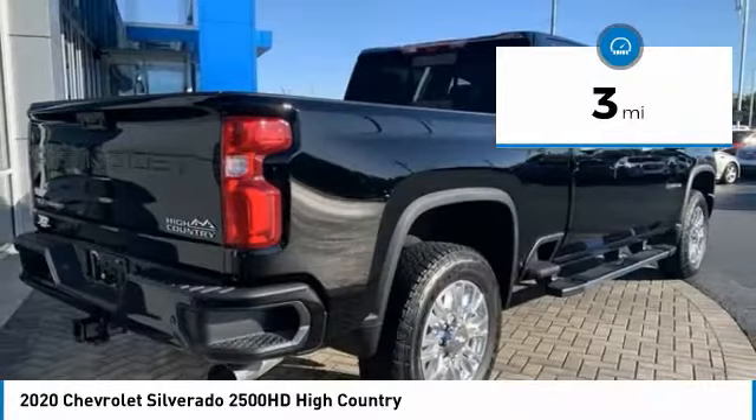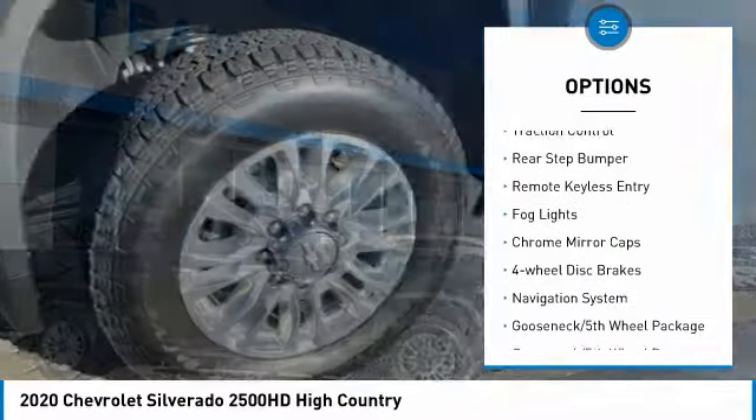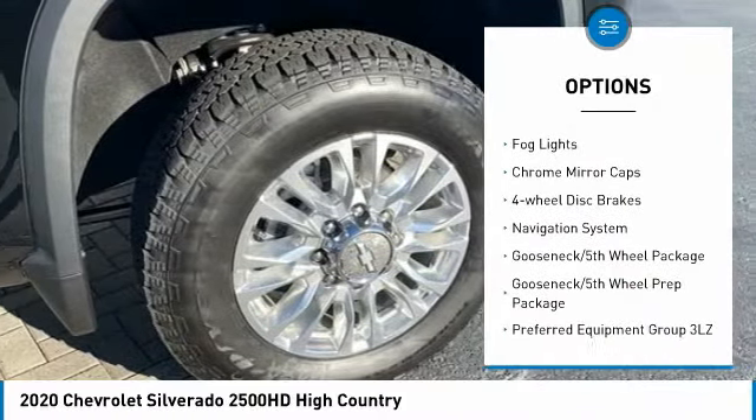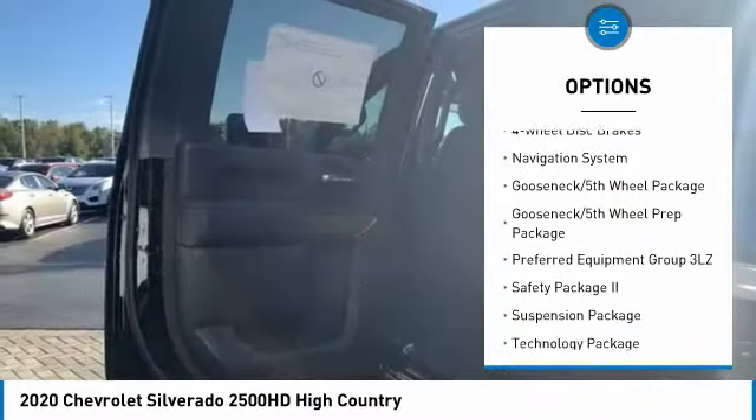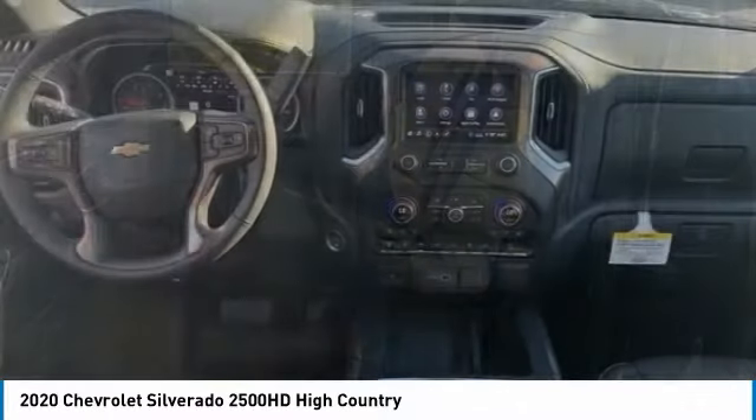Here are some of this vehicle's great options: hill descent control, electronic stability control, alloy wheels, brake assist, traction control, rear step bumper, remote keyless entry, fog lights, chrome mirror caps, and four-wheel disc brakes.